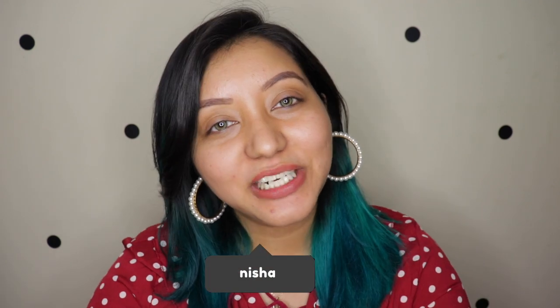Hey guys, welcome to my channel! For today's video I am going to be testing out a full face of Blue Heaven cosmetics. I have not used any of the products before except for the lipsticks, because I'm a lipstick fiend and the shades I picked out are so beautiful.